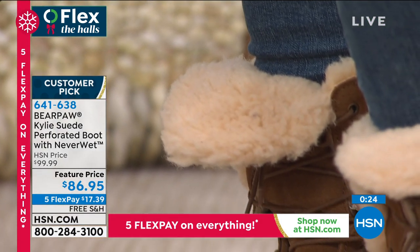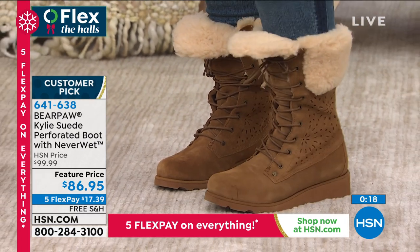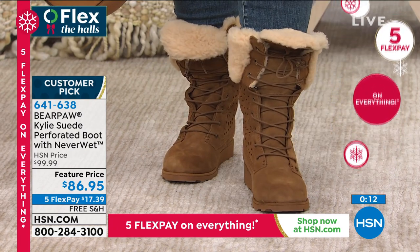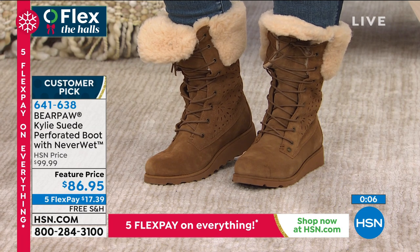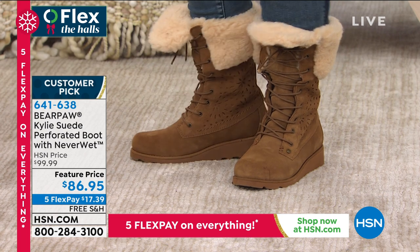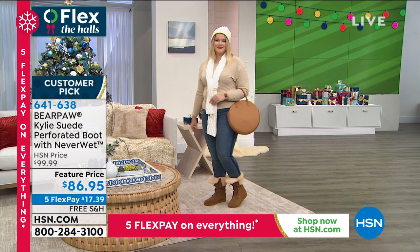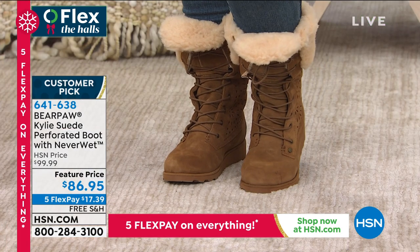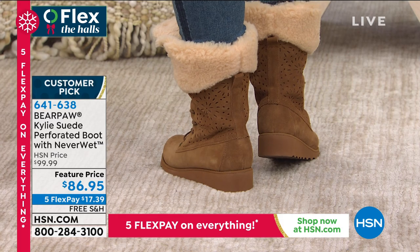Our clock has almost gone on these, but every one has its own style. These are taller at 10 inches in height. We don't have another boot even resembling this in the show. So if you like this style, go ahead and pick these up. These are item 641-638, five flex, which means you can get these home for $17.39 with free shipping. These are customer picks on HSN.com, and hickory and gray were the most popular colors there.